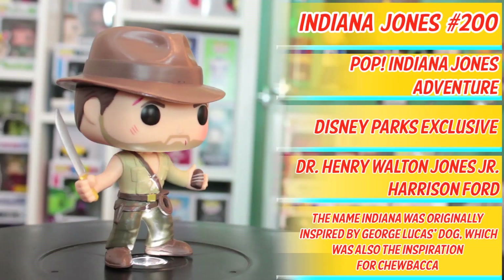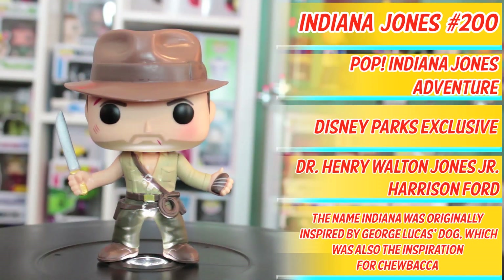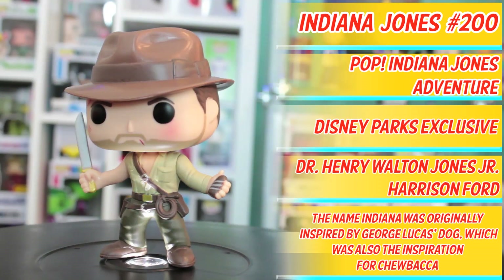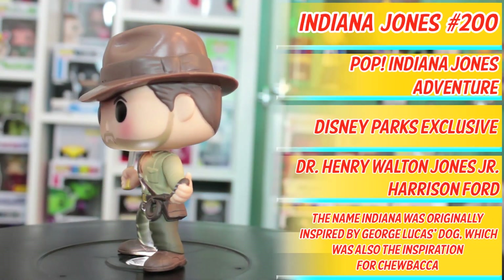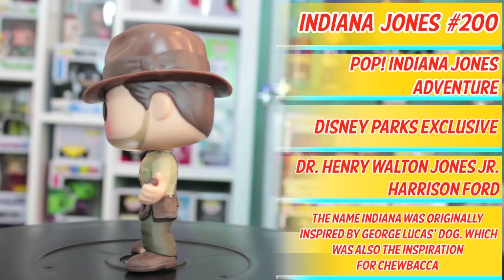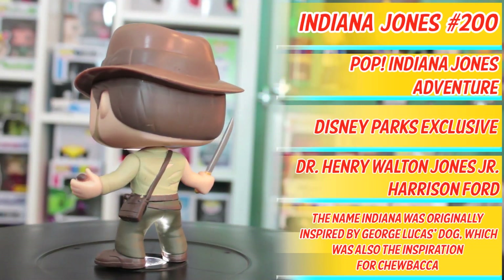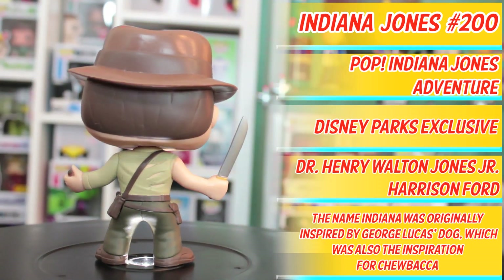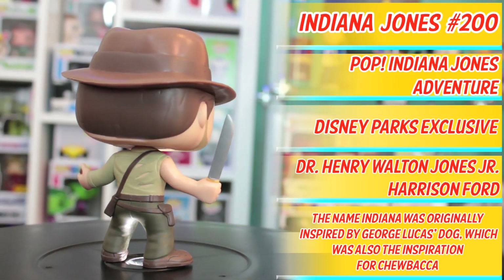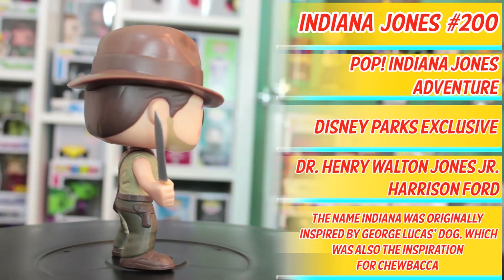Digby, hit us with a 360. Here we have Pop Indiana Jones Adventure number 200, Indiana Jones. This Pop is a Disney Parks exclusive. Full name Dr. Henry Walton Jones Jr., played by Harrison Ford. Fun fact: similar to the movie, the name Indiana was originally inspired by George Lucas' dog, which coincidentally was also the inspiration for Chewbacca. Now that is the full 360.